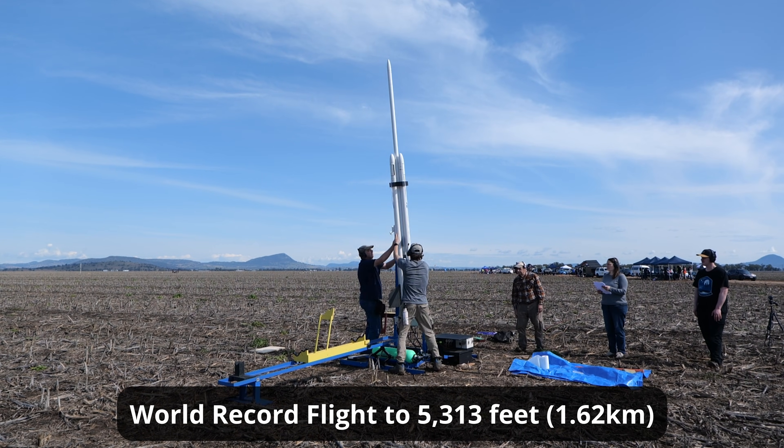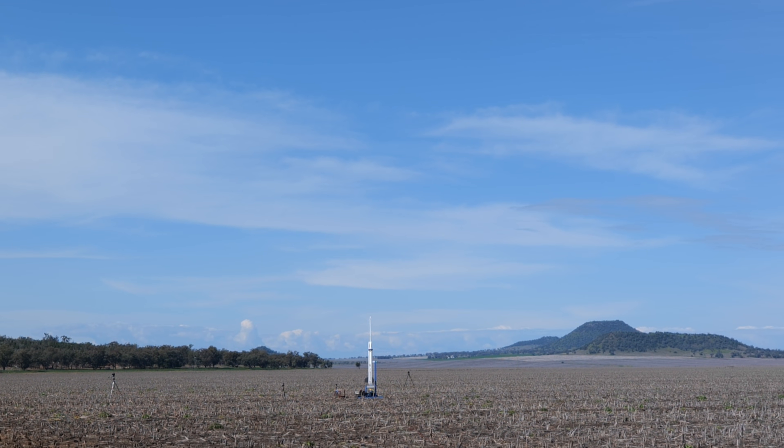Launching in five, four, three, two, one, go!